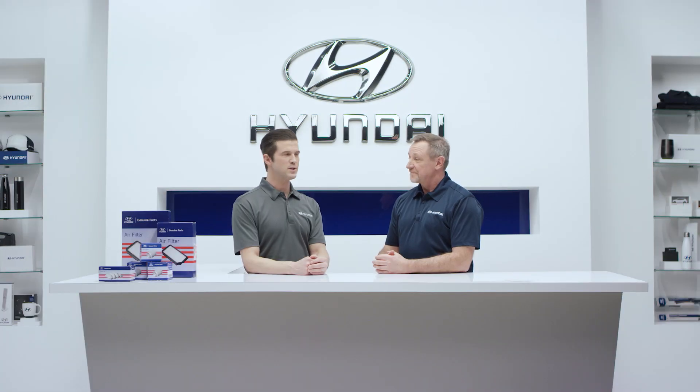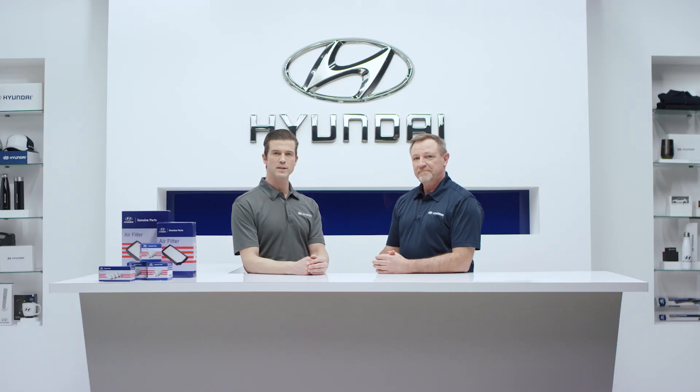Hi there, I'm Eric, here with Surge, Master Technician at Hyundai. Today let's talk all season tires.